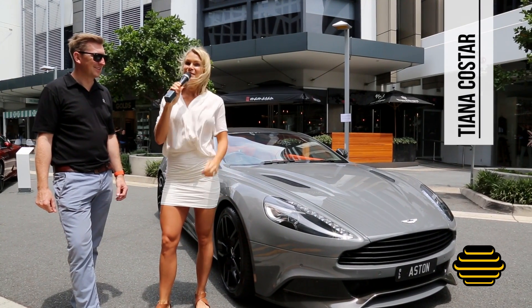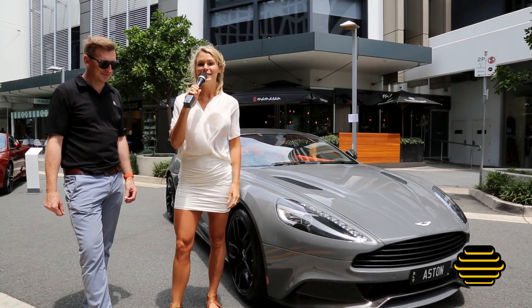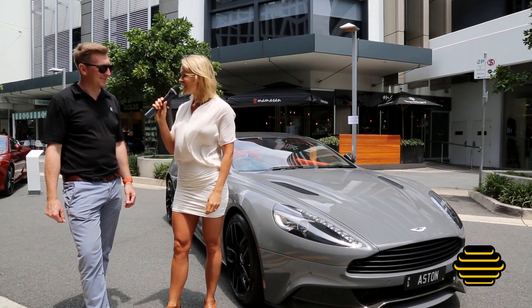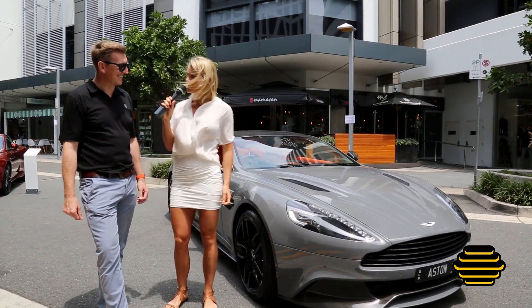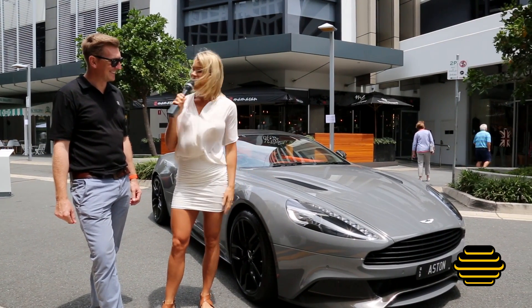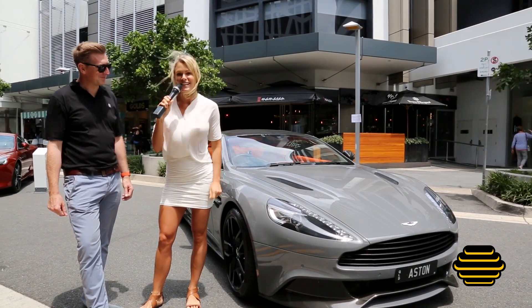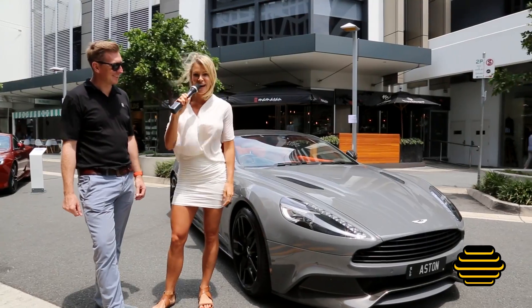Hi guys, here we are again with James Steneforth, and right in front of me is the beautiful Aston Martin V12 Vanquish. I have to say, I'm a little bit jealous — this is my dream car. It is one sexy car, and I believe Joshua got to have a ride the other day in this beautiful beast. We are in for a treat today; we're going to hop in and start this car up.